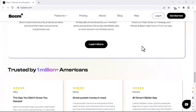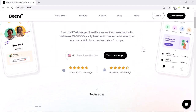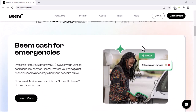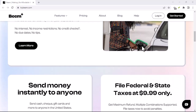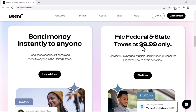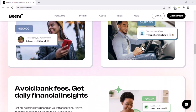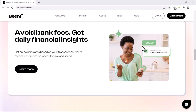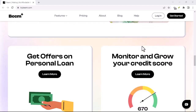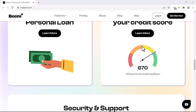Method 3: Email. Sometimes you need to explain your situation in detail, or maybe want a record of the conversation for future reference — that's where email comes in. Beam's customer support email address is support@trybeam.com. When you email them, try to be as clear and concise as possible about the issue you're facing. Include details like what you were trying to do in the app when the problem occurred, any error messages you received, and what device you're using. The more information you provide, the faster the Beam team can assist you.